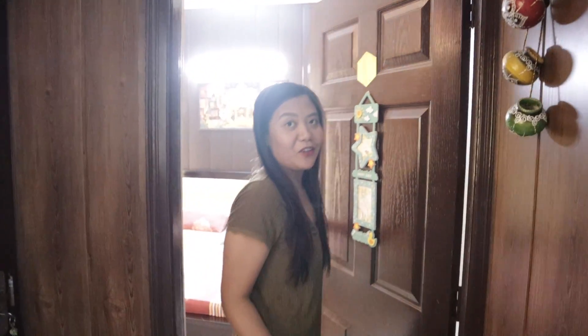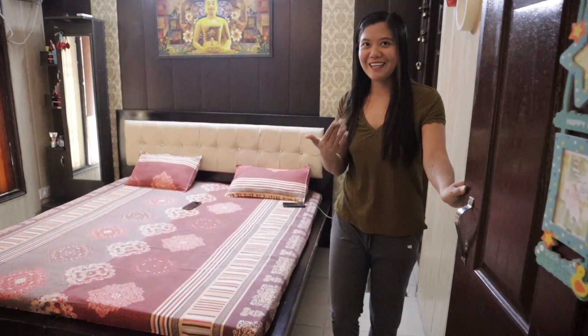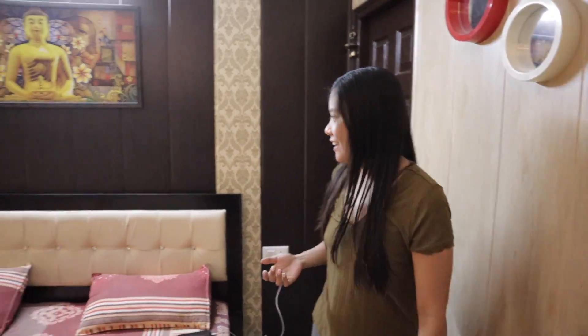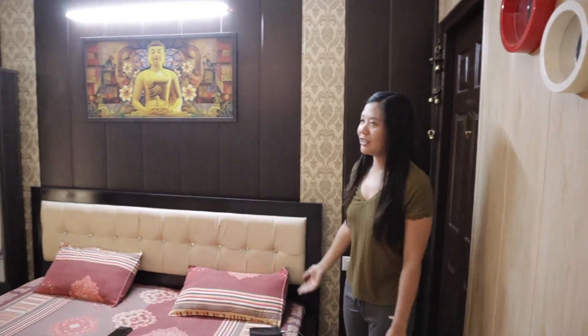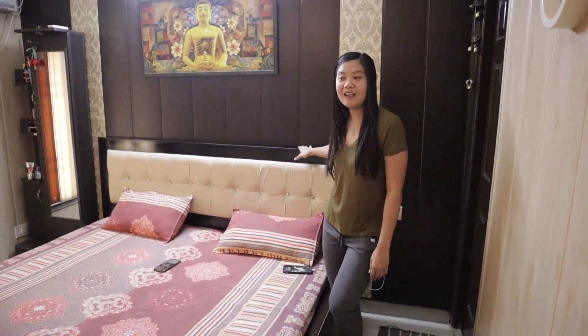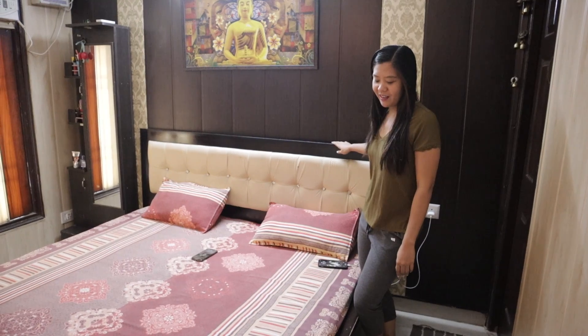This is the room of my brother-in-law and sister-in-law. Come in, don't be shy! The AC is on, let me close the door. There's not much going on — this is their room. We actually slept here last night with Sunit, and we had a movie date and ate chicken.